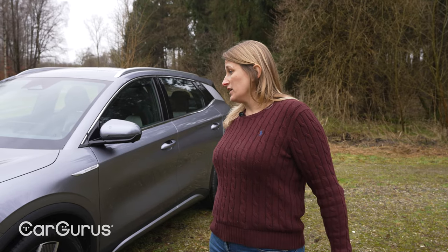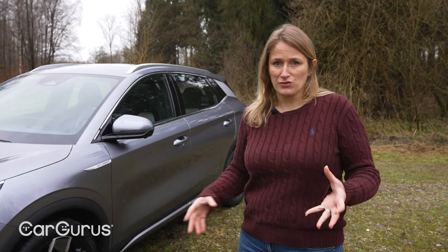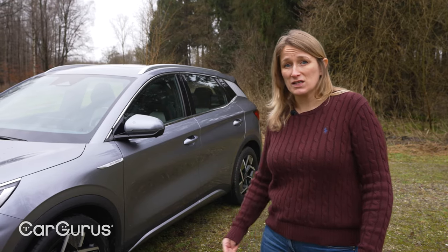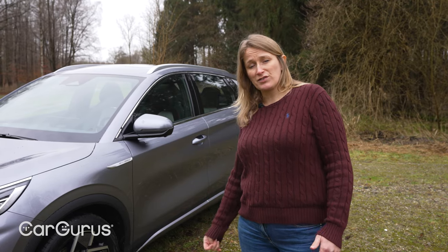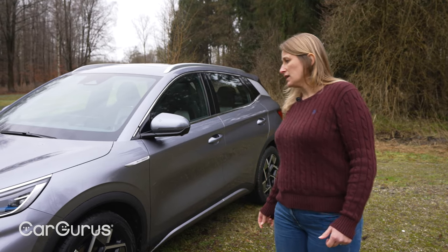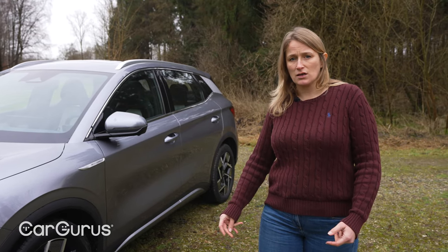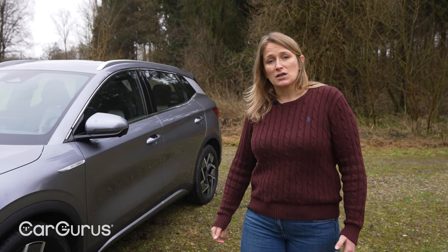It is actually the biggest manufacturer for new energy vehicles — meaning battery electric vehicles and plug-in hybrids — in China. Tesla sells more pure electric vehicles, but on that basis BYD is the biggest for passenger vehicles as well. They sold something like 225,000 cars last month. This is not a startup we're talking about. They manufacture everything themselves, so they have access to those parts, which means they immediately have a head start over their rivals — they can get cars to customers quickly.